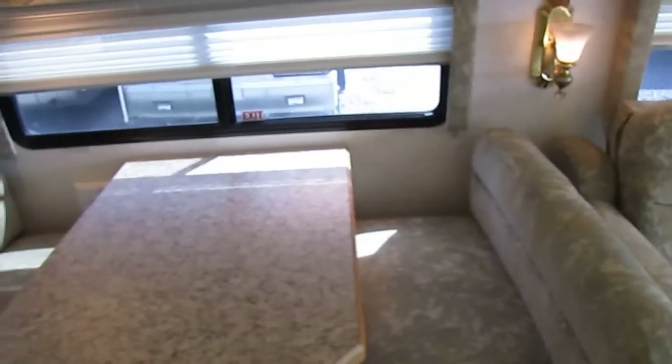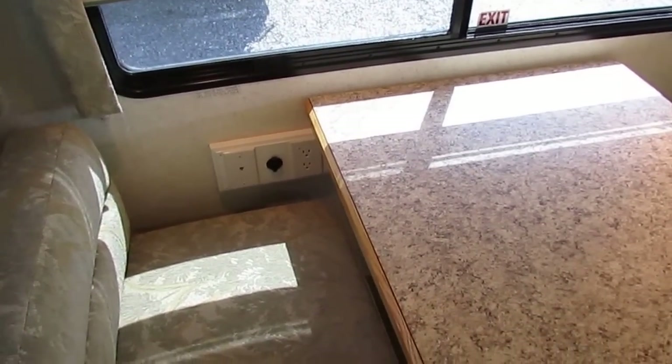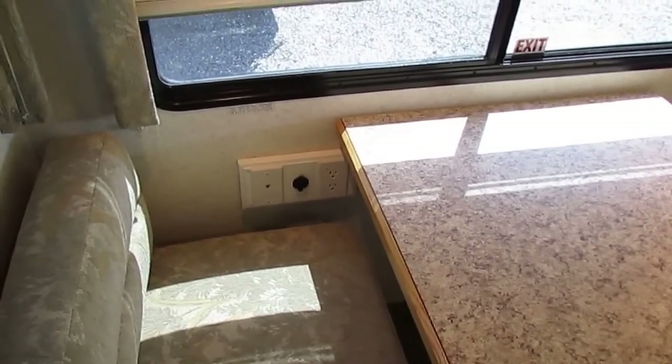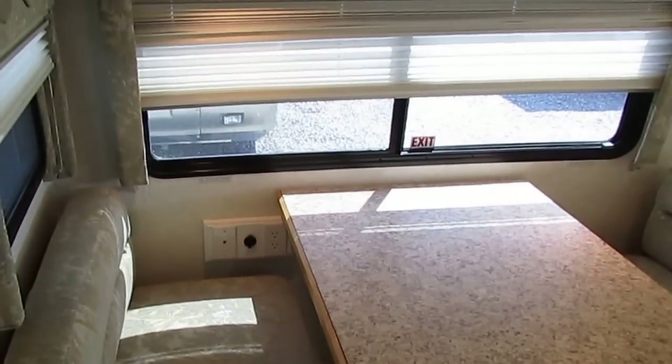A table booth also makes a bed. And they even put nice little features like plug-ins for somebody sitting here riding down the road — you've got 12-volt chargers for cell phones, a telephone jack, and of course that's for old-school dial-up internet. Like I said, they even think about adding that to their RVs.